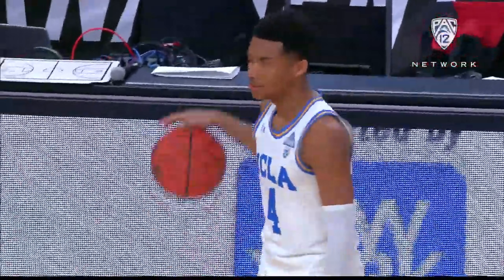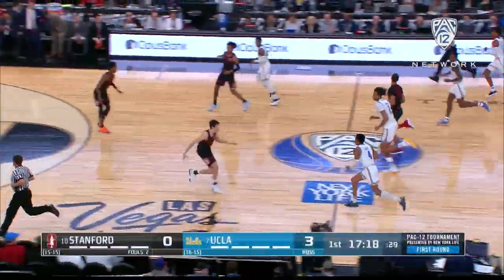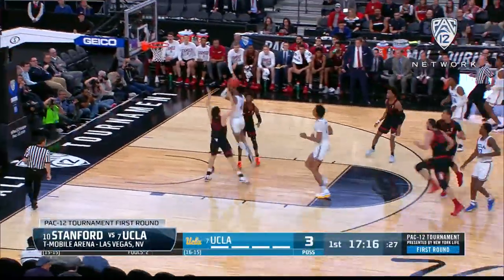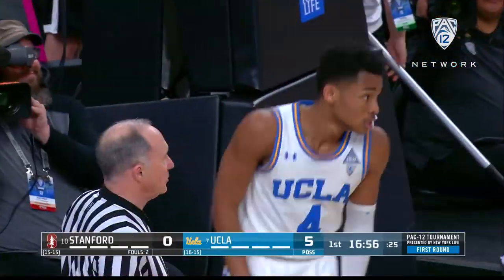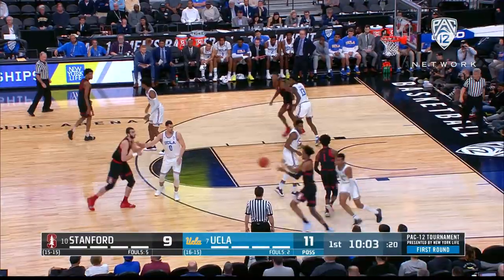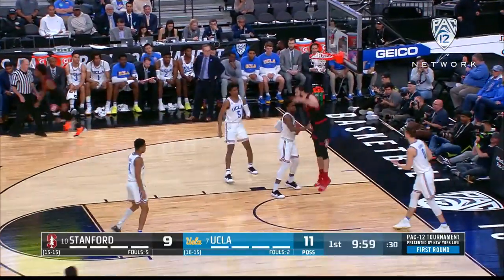Let's show you what went down on the floor. Jalen Hands, we've been singing his praises — he's been red hot over the last couple weeks of conference play in transition. Nice finish at the rim. When you allow Jalen Hands to utilize the entire court rather than grind it out in the half court, get him going downhill, he's tough to guard.